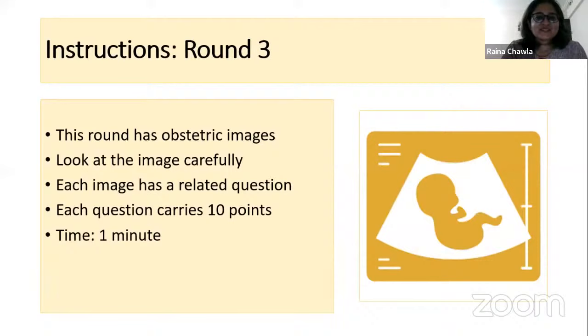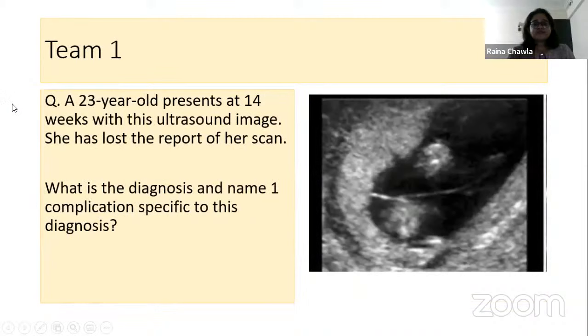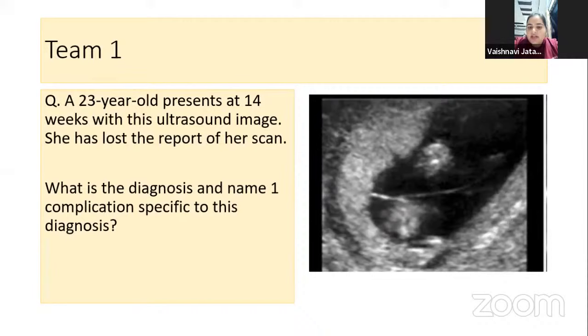Round Three is a round of obstetric images. Look at the image carefully — each image has one related question carrying 10 points. Time is 30 seconds after I read the question. Team one: a 23-year-old presents at 14 weeks with this ultrasound image. She has lost the report. What is the diagnosis and name one complication specific to this diagnosis?